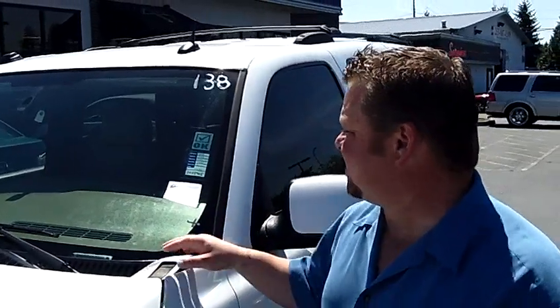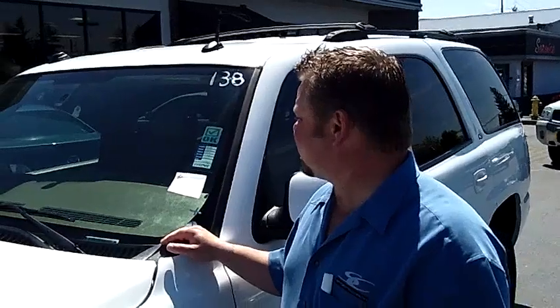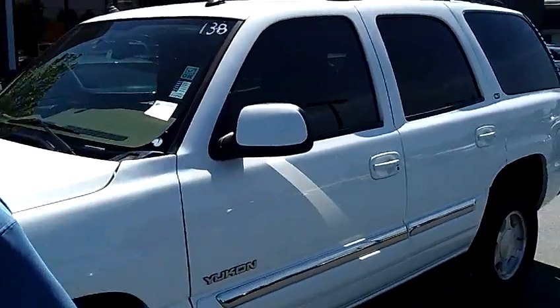Hi everybody, Scott Company Live at Auburn's Auto Point. Thanks for clicking that link and taking a look. Here is your virtual video walk-around. This is the 2005 GMC Yukon SLT Edition. Stock number is 8436. Let's give you that virtual video walk-around.